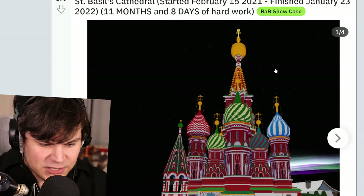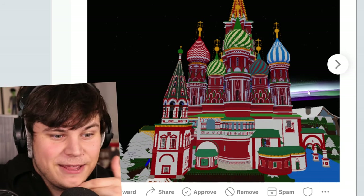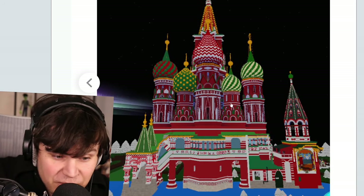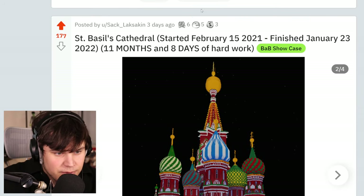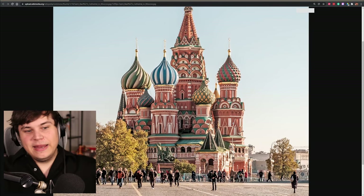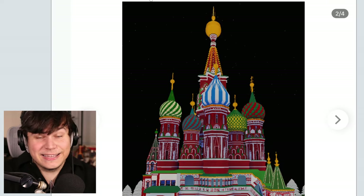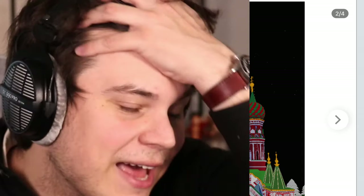I am going to record a video about this build in a few hours from now. I already have the whole thing scheduled, but can I just say that this is one of the most magnificent builds that I have seen in all of Buildable. It is just really, really amazing. For anyone that doesn't know, it's St. Basil's Cathedral, which is this super famous Russian cathedral — it literally looks like a wonder of the world. It's crazy looking. To see it in Buildable is quite something. It took him 11 months and 8 days to build, which is literally insane.